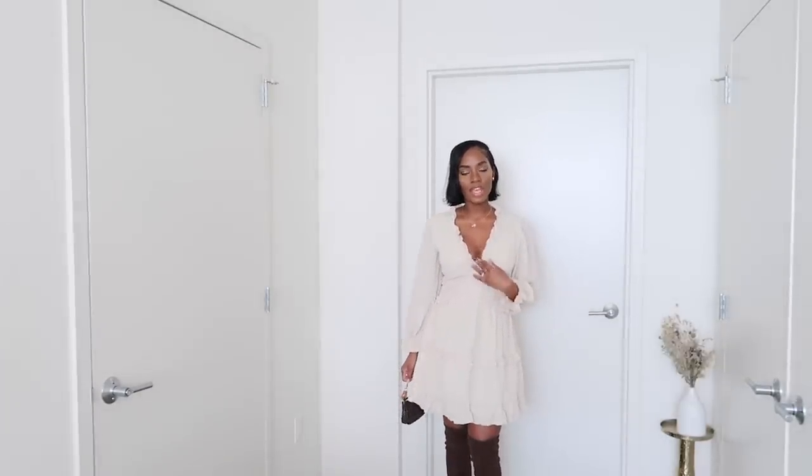Moving on to the last outfit — I actually wore this one out already. I went to this really cute bohemian-style restaurant and wore it with my Stuart Weitzman thigh-high boots — it was a vibe. The item is the Dakotu Women's Beige Sexy Backless Mini Dress Long Sleeve Ruffle Shift — basically just a ruffle shift dress in beige. They have a variety of colors and I'm thinking of getting the black or the printed green ones, which are very pretty.